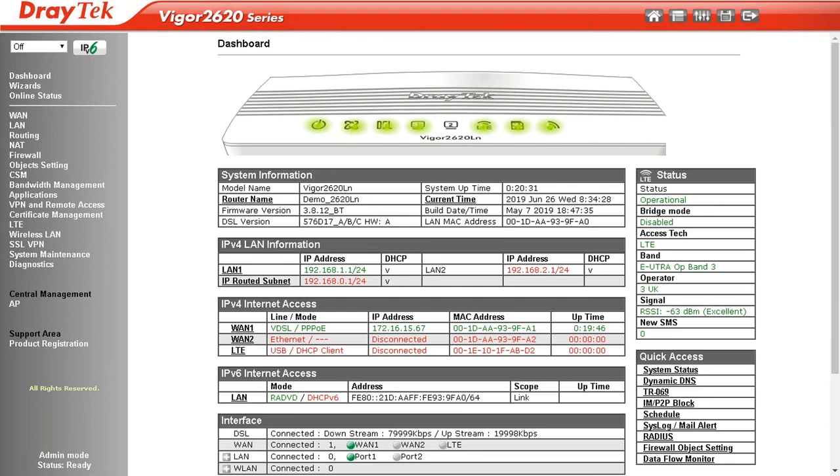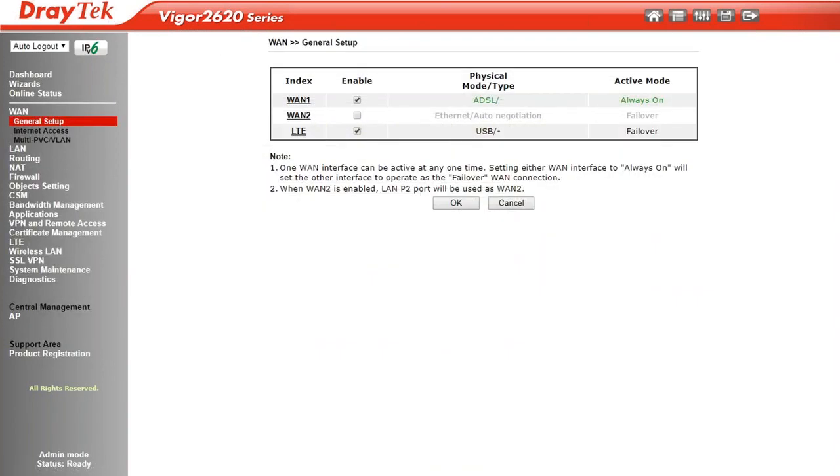Let's look at the WAN configuration screen — WAN General Setup. We can see the configuration applied to this unit. WAN 1 will auto-detect the connection type; the active mode is 'always on' as the primary WAN connection, with LTE as the failover option. Port 2 on the Vigor 2620 is dual-personality — it can be a second LAN port or enabled as an Ethernet WAN port for different types of connections.